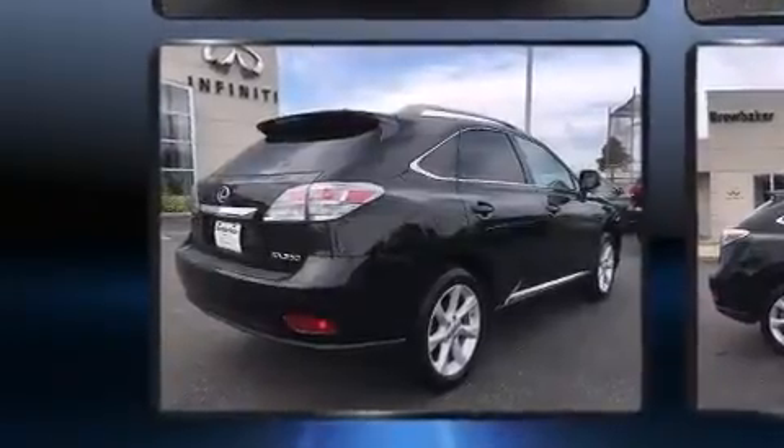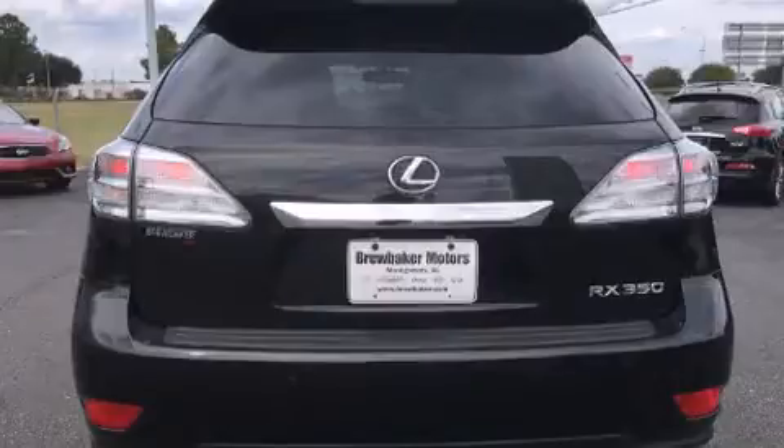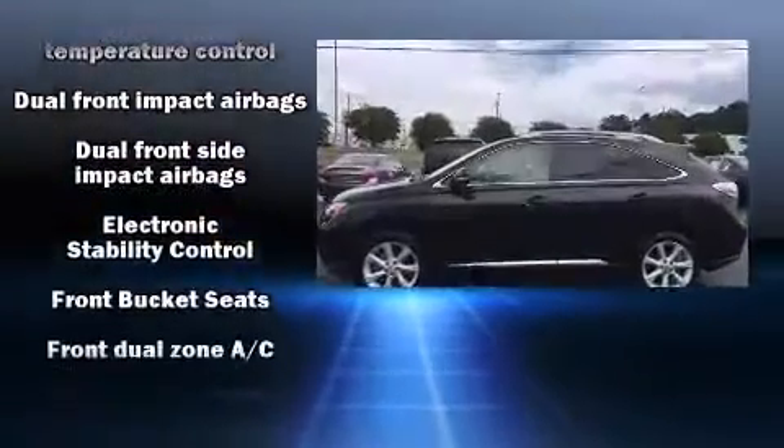Top features include front fog lights, power front seats, a built-in garage door transmitter, an automatic dimming rear-view mirror, an outside temperature display, and remote keyless entry.